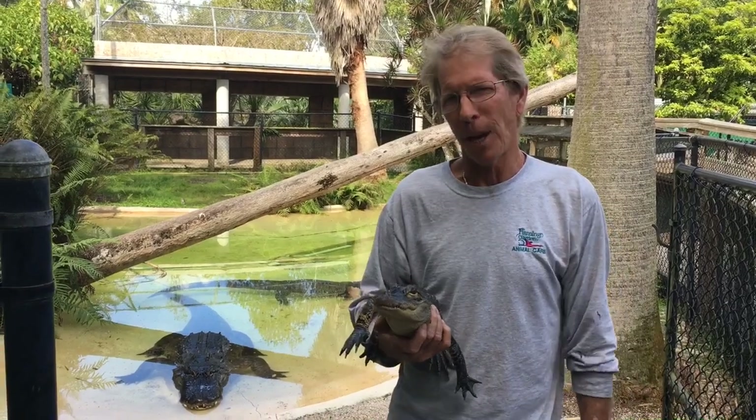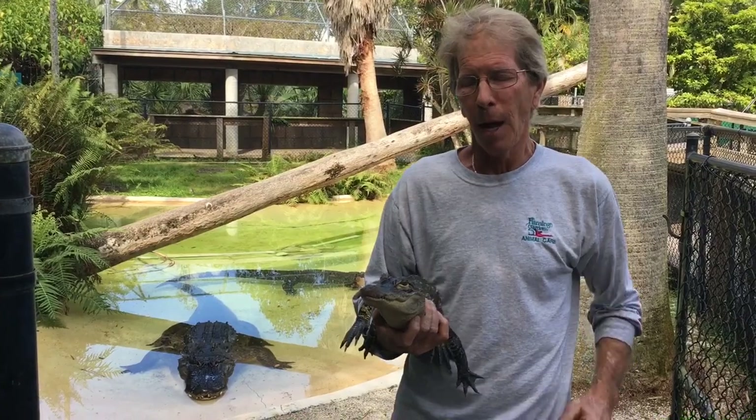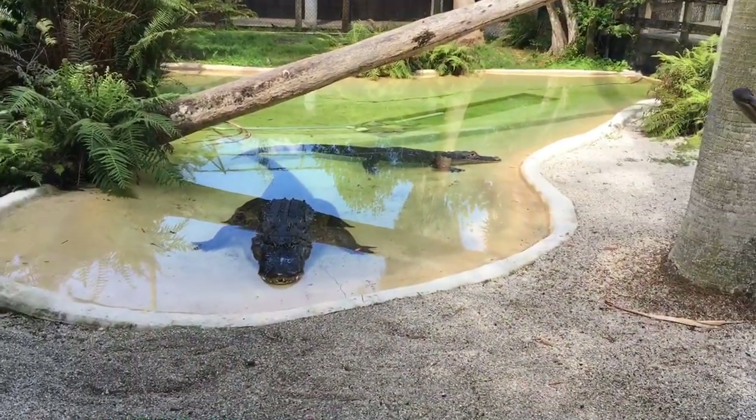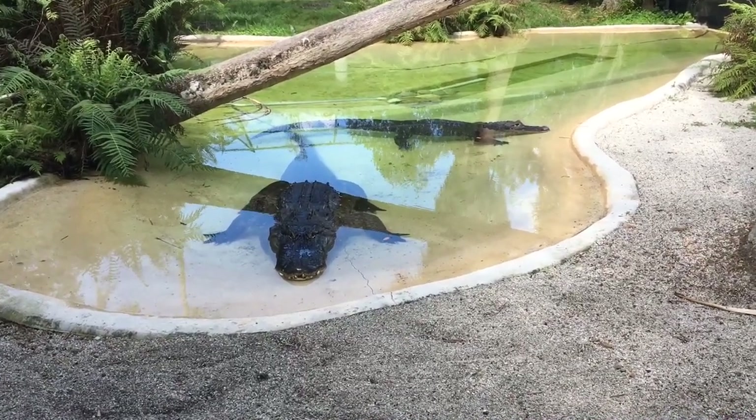Alligators! My name is Michael Ruggeri. I'm the Director of Wildlife here at Flamingo Gardens. And today we're going to learn about American alligators. I have little ones right here, and the big ones we have in the back are Elvis and Priscilla. Elvis is the big one here in front.